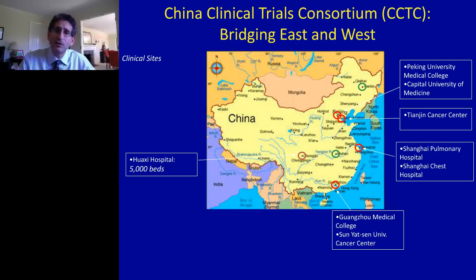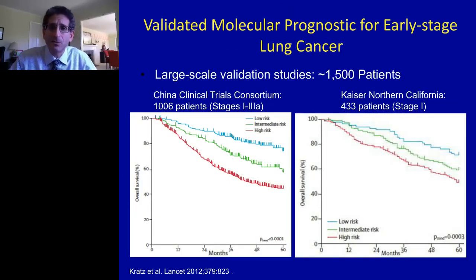Here are some of the data from those large-scale validation studies. From both curves you can see that the assay succeeded extremely well in separating out high, intermediate, and low-risk patients, based entirely on their molecular risk score derived from gene expression data from qPCR based on RNA derived from paraffin samples. On the right, the results from Northern California stage 1 patients only show that high-risk patients have a 50% mortality at five years — quite striking for stage 1 all-comers. In China, stages 1 through 3A showed a very similar separation, with even lower overall survival in high-risk patients as one would expect from all-comers in that broader stage range.